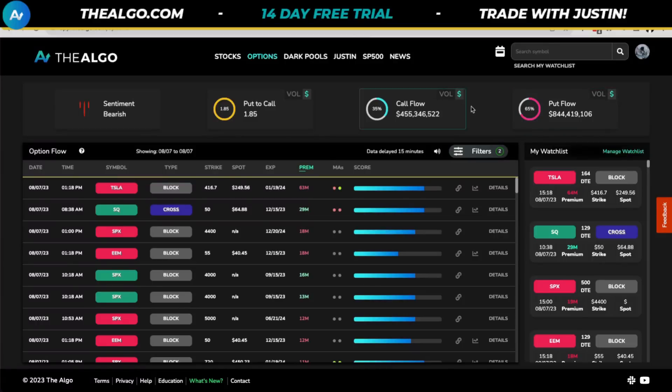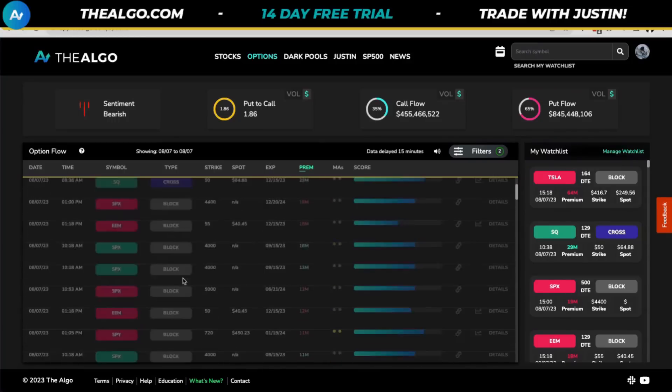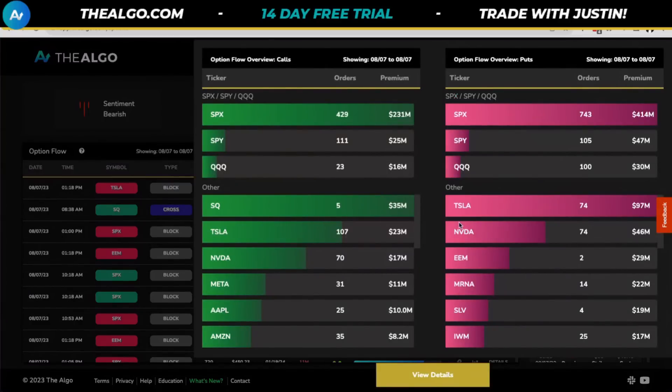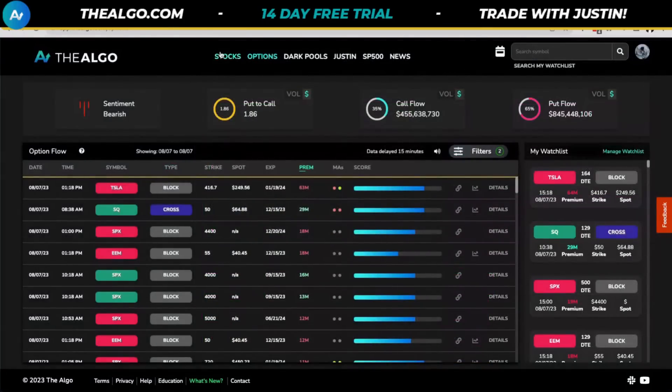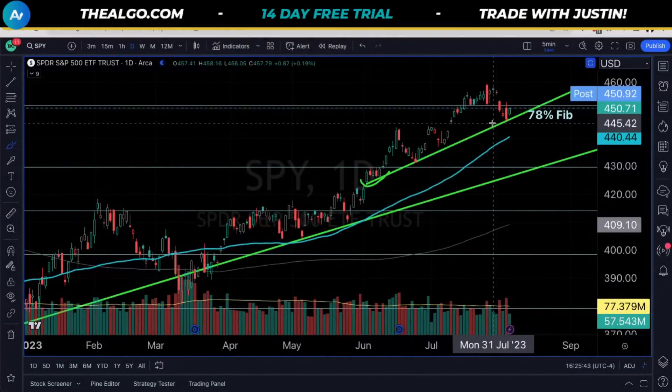The largest orders are for Tesla, Square, SPX, Emerging Markets, Disney, ARK, and a whole bunch of names with multi-million dollar orders. The number one stock people are betting against is Tesla — its put-call ratio is actually closer to 4, with $97 million in puts versus $24 million in calls. Square looks bullish. NVIDIA has $17 million in calls and $46 million in puts, roughly a 3.0 put-call ratio. People are really betting against the stocks that have done the best so far this year — Apple, NVIDIA, and Tesla — the stocks that propel the market.